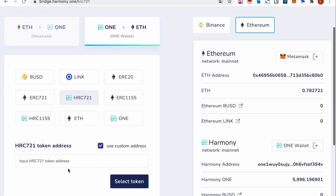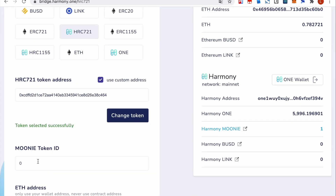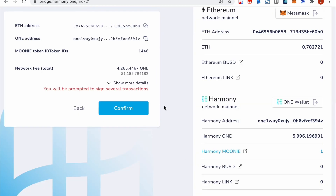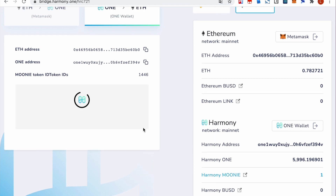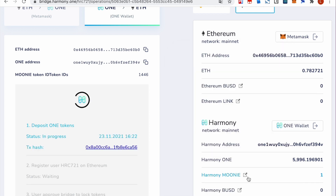The next demo: we're going to bridge an HRC-1155 token from Harmony to Ethereum. The first time you bridge an HRC-1155 token to Ethereum, it's going to cost quite a lot of money to mint the token on Ethereum. The first step: we deposit the Harmony ONE token on Harmony to compensate the gas fee on Ethereum.